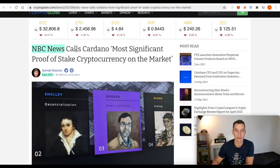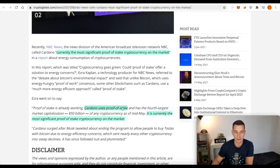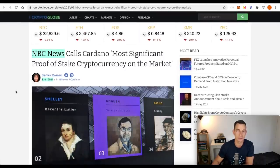NBC News calls Cardano the most significant proof-of-stake cryptocurrency on the market. Currently, according to NBC News, the most significant proof-of-stake cryptocurrency on the market is Cardano. I'm just bringing this up in case you guys are interested in staking your Cardano. I've got links to the Investor Accelerator staking pool down below — just look for TIA. Go and stake your Cardano over there. That's just your way of supporting the channel if you so wish. You don't have to — there are plenty of other staking pools out there. But there's also a video link to show you how to stake it — very, very simple process, just a few clicks.